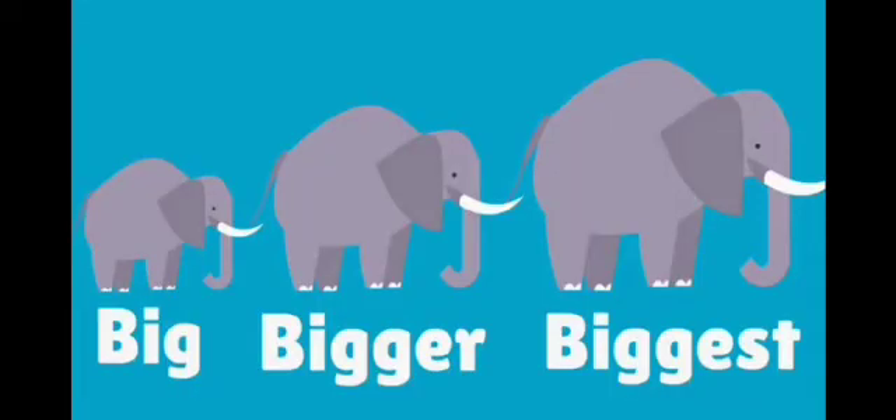See, there are three elephants. Big, Bigger, Biggest.